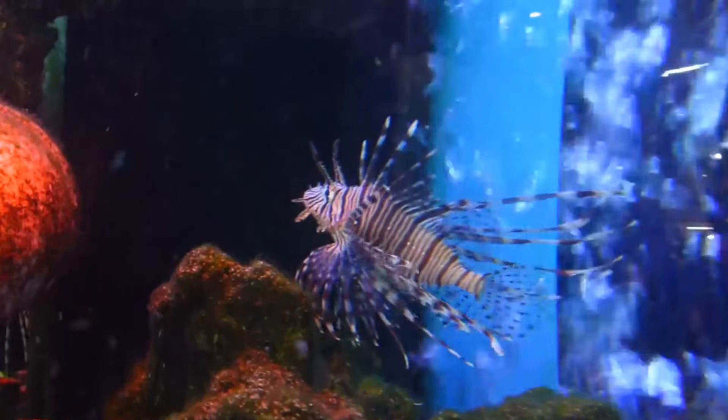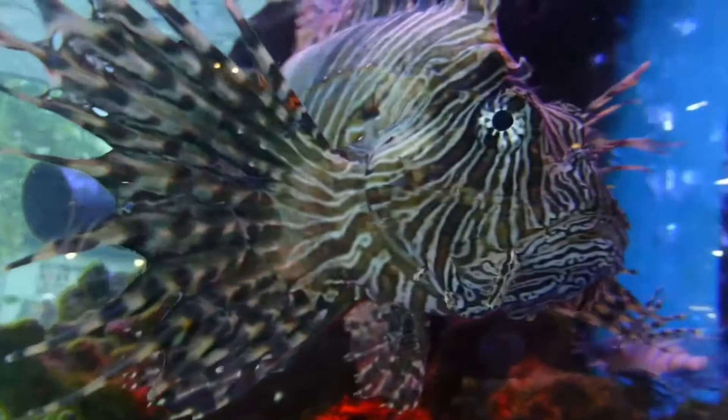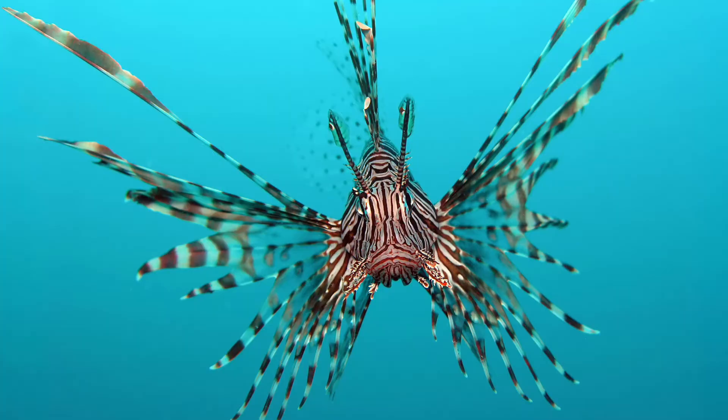The venomous spines make the fish inedible or deter most potential predators. Lionfish reproduce monthly and are able to quickly disperse during their larval stage for expansion of their invasive region. No definitive predators of the lionfish are known, and many organizations are promoting the harvest and consumption of lionfish in efforts to prevent further increases in the already high population densities.